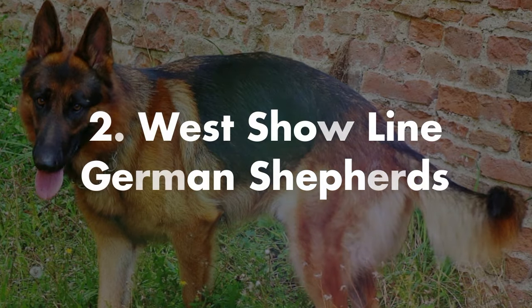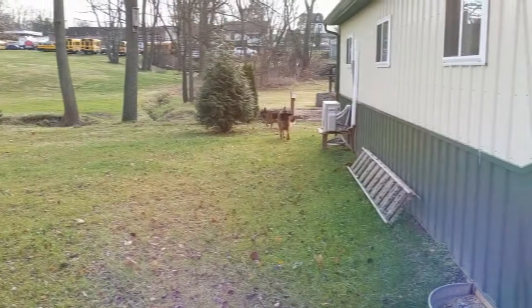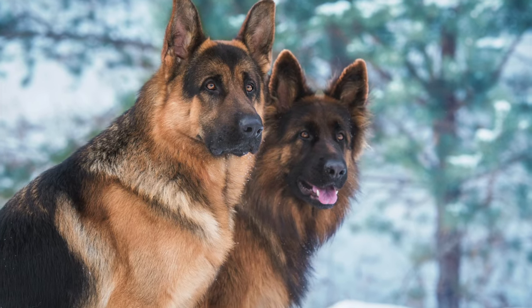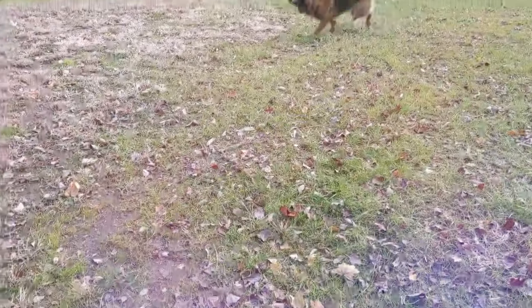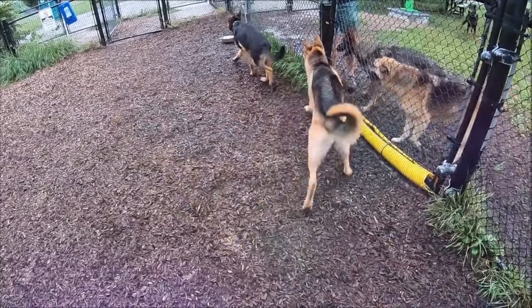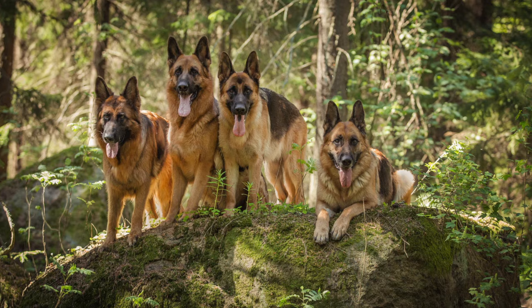Next we look at the West show line German Shepherd. The West German show line German Shepherd is widely considered the most beautiful GSD breed. They are very gracious in movement, very intelligent, and can be trained very easily. They tend to have black and red saddles, black and tan, sable, bicolors, and black.